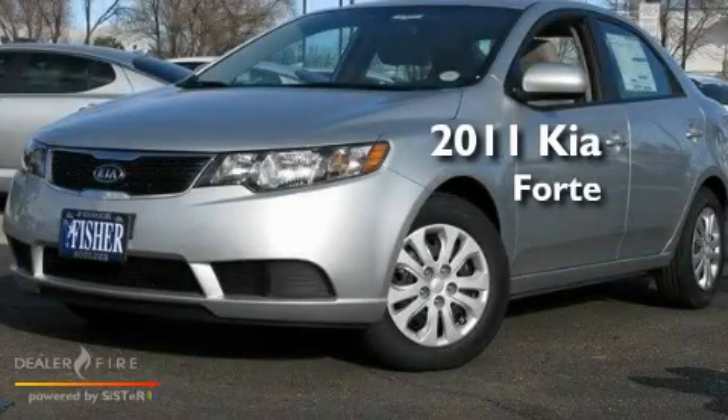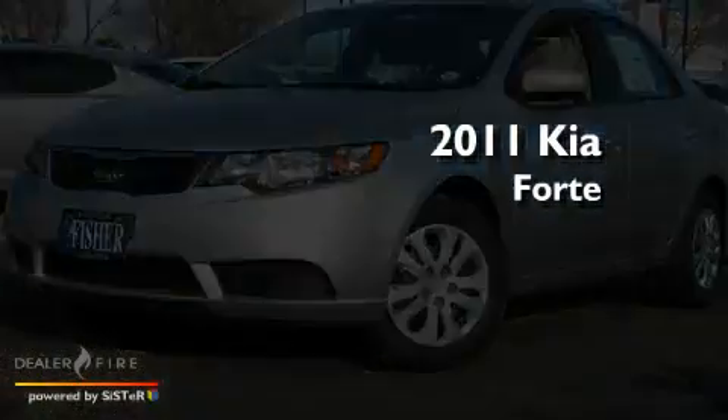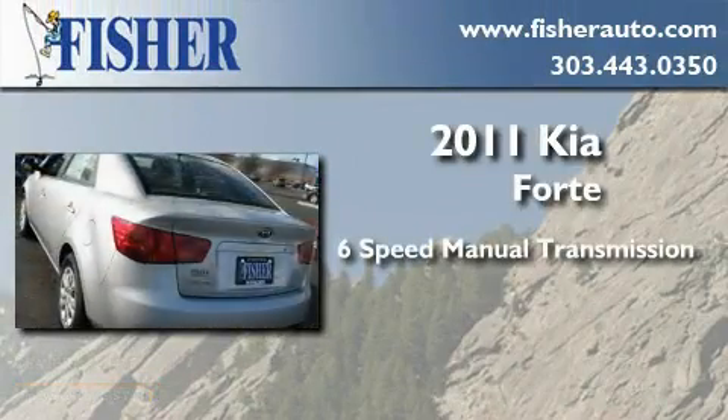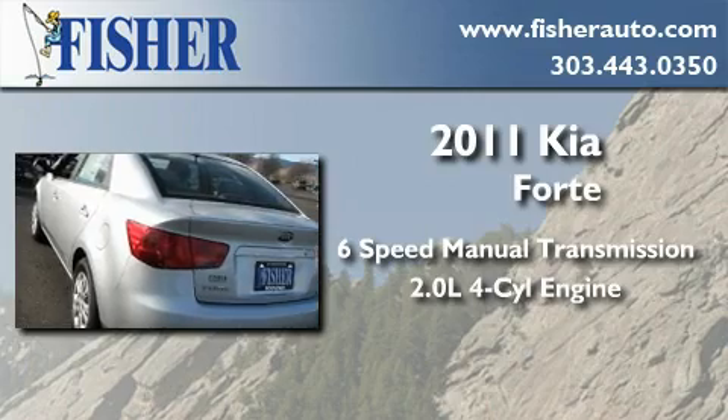This is a brand new 2011 Kia Forte. This four-door sedan has a six-speed manual transmission and an inline four-cylinder engine.